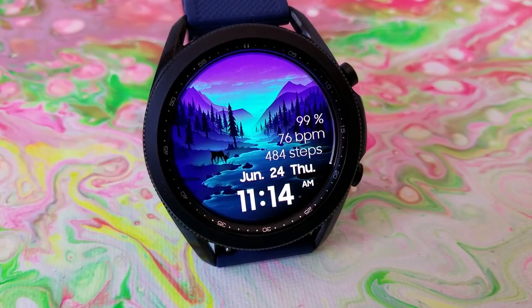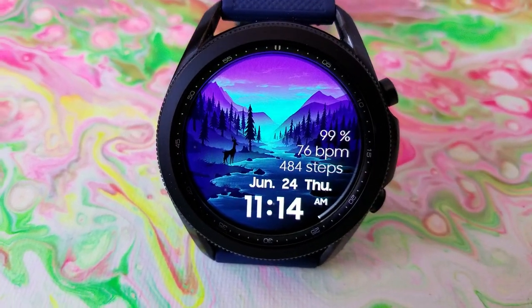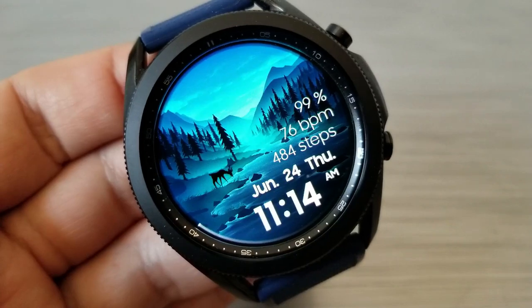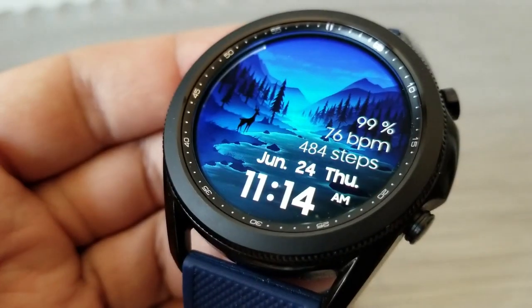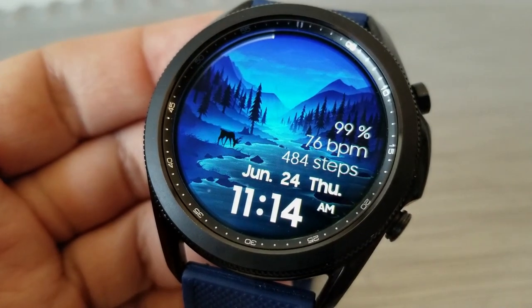For features, you have your power remaining shown as a percentage at the three o'clock position, followed by your last recorded heart rate underneath that, and then your total step count. Finishing off the stats, you also get the full date and of course the digital time shown at the bottom.